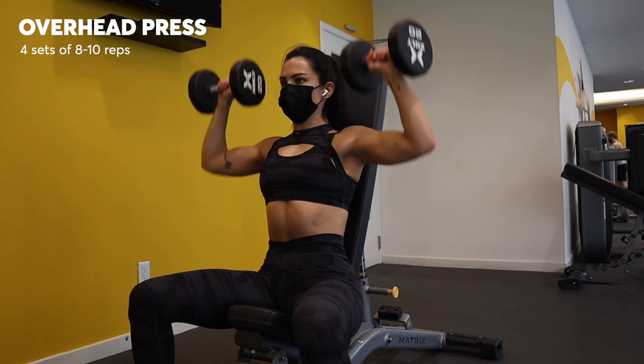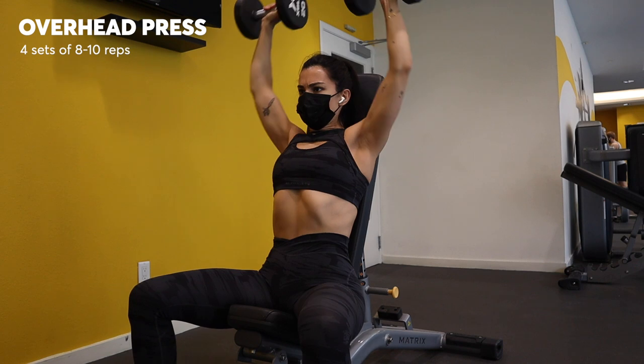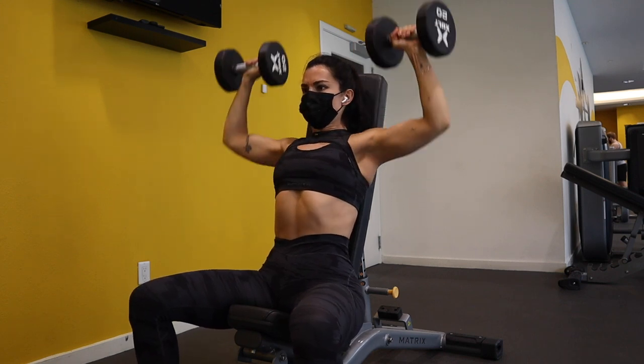Then I stay at the same bench, just pop it up to sitting, and I do standard overhead presses. I drop the weight a little bit, focus on really squeezing my shoulders to push that weight up overhead and keeping my core tight. And I do four sets of eight to ten on these as well.